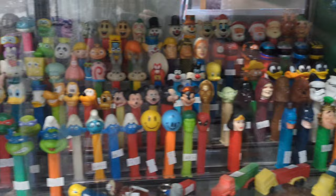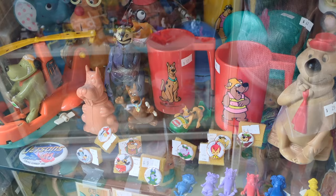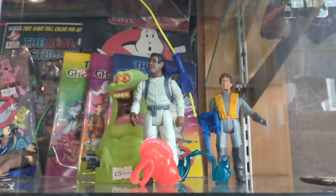Pez dispensers — look at this Pez collection. This is a pretty good one, a range of characters, a range of Pez types. And some Star Trek figures, old school Star Trek. Scooby-Doo figures, including cups and action figures, and Scooby in a car. A lot of Disney figures here from various eras — Snow White, Mickey Mouse, Minnie Mouse, all the things.